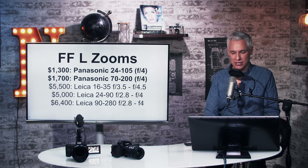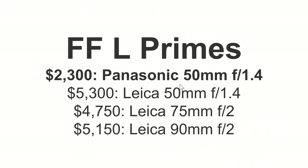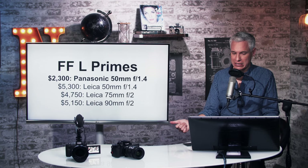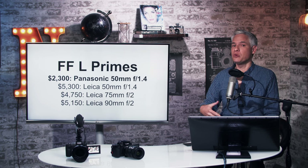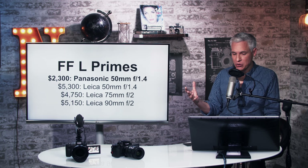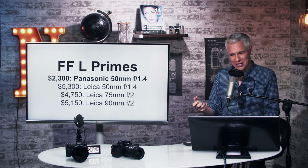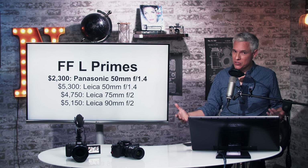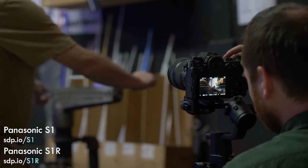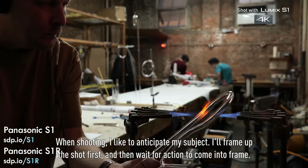They also announced a 50mm f/1.4 prime at $2,300. That's the price of the Canon 50mm f/1.2, which is now the best lens we've ever tested — it creates a unique look you can't get anywhere else because of that extra large aperture. This is just a 50mm f/1.4. Maybe it's sharp, but it's still not going to give you that unique look a faster lens could. The Canon 50mm f/1.4 DSLR lens is $350. Leica has a 50mm f/1.4 but it's $5,300, so you won't get any relief from Leica-compatible lenses either.